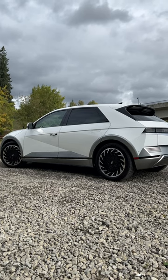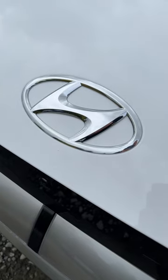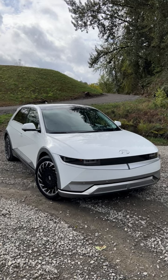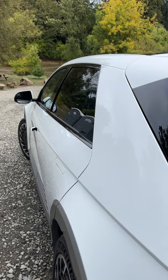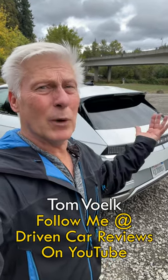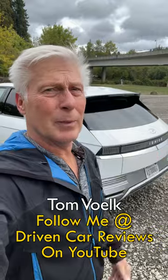This does not drive as athletically as the Kia, but still pretty good because batteries are in the floor, giving it a low center of gravity. Again, if you're looking for an electric vehicle, check this one out — I've got a full review of it on Driven Car Reviews, my YouTube channel.